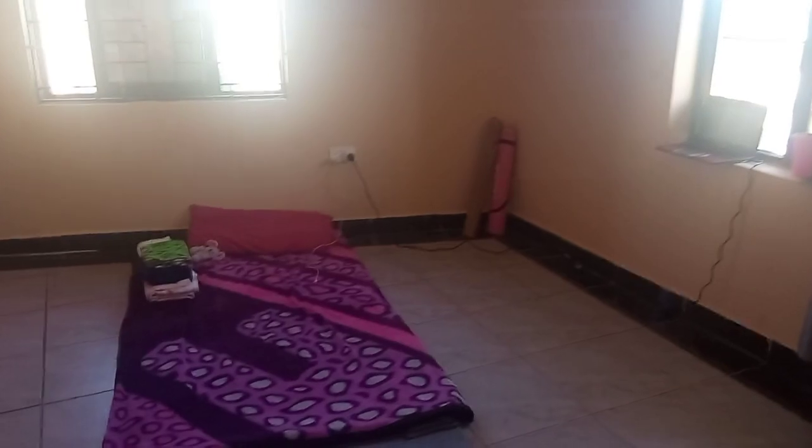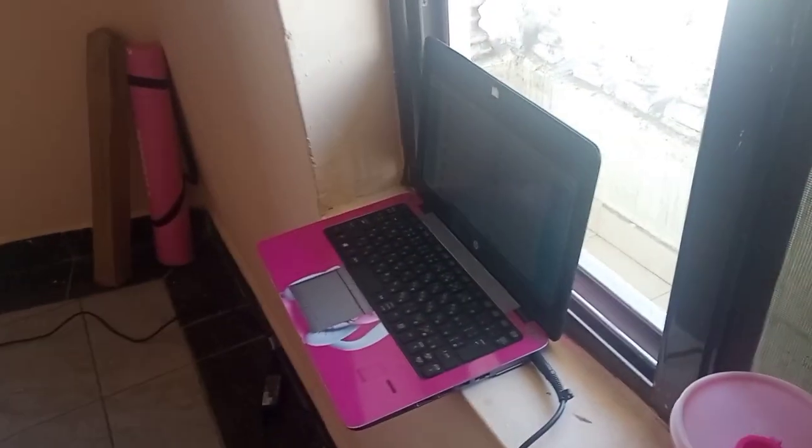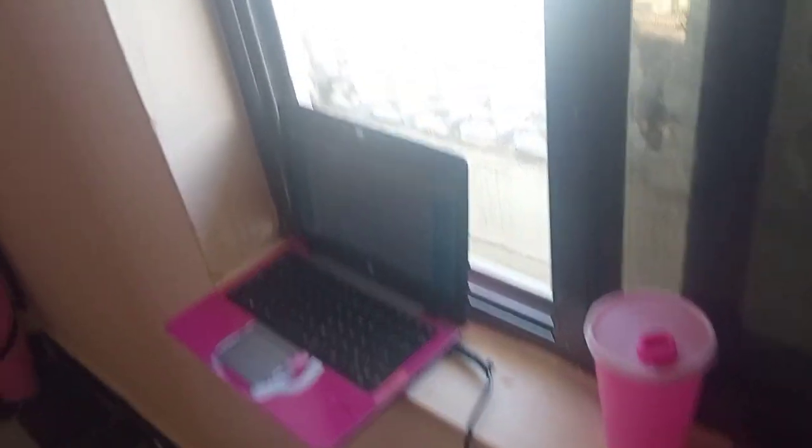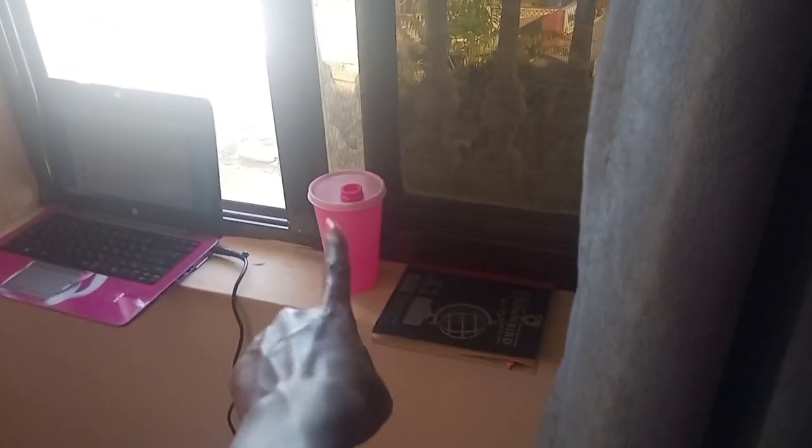That's it for my small kitchen and let's now enter into the main room — the bedroom, the sitting room, everything. I finally bought a mattress so I won't be sleeping on the floor anymore. That's my yoga mat, and the standard ring light. This is where I have kept my laptop because I do not have a desk or table, and that is the book I'm using for my records, and a cup of water.